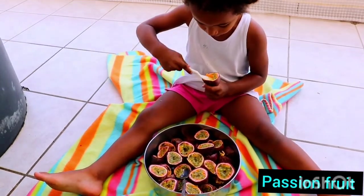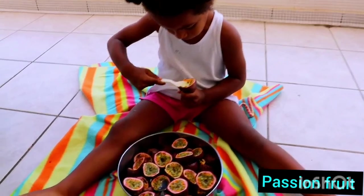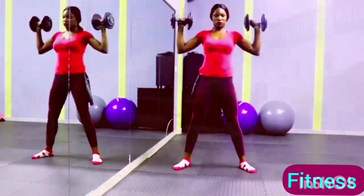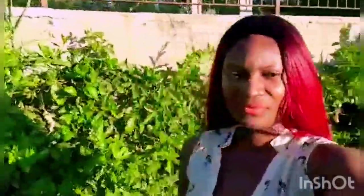How to eat passion fruits and its health benefits. Come on in, let's discuss this wonderful fruit. Hello fitness family, welcome back to my channel. So today it is a continuation if you've seen the other video, because I talked about passion fruits.